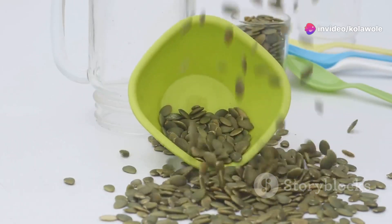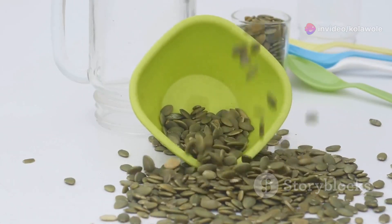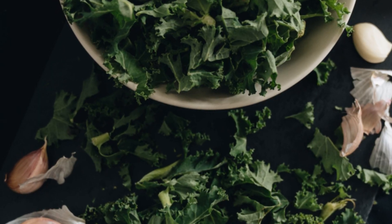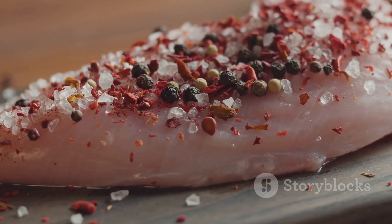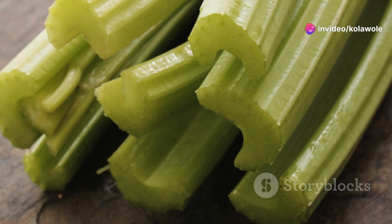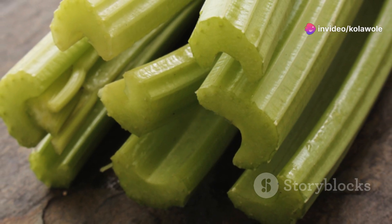Twenty-fifth: kale chips. Bake kale leaves with a bit of olive oil and salt for a crunchy treat. Twenty-sixth: baked chicken breast. Simple and packed with protein. Twenty-seventh: peanut butter on celery. Classic and satisfying. Twenty-eighth: tempeh strips. Marinate and bake for a protein-rich snack.